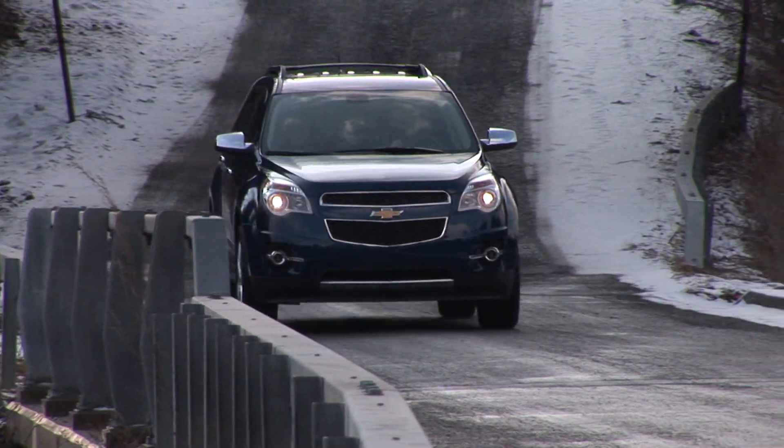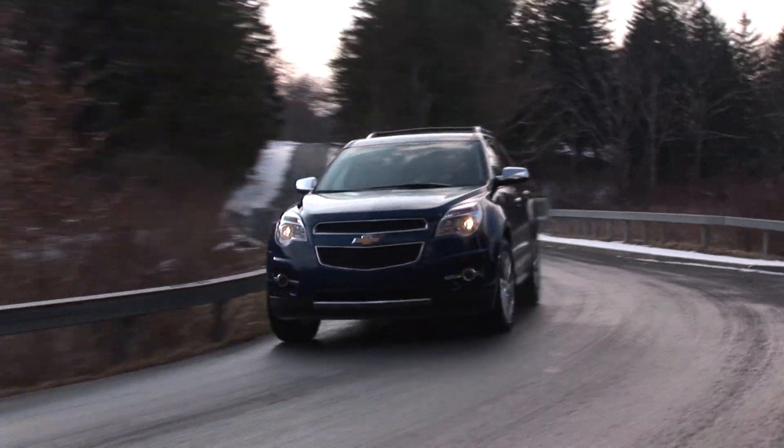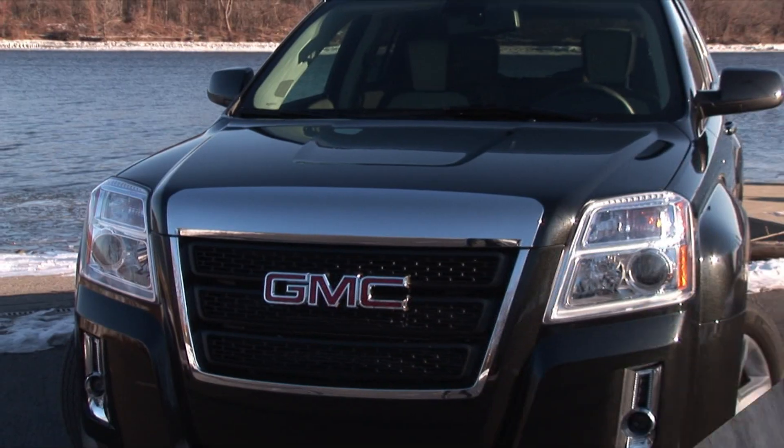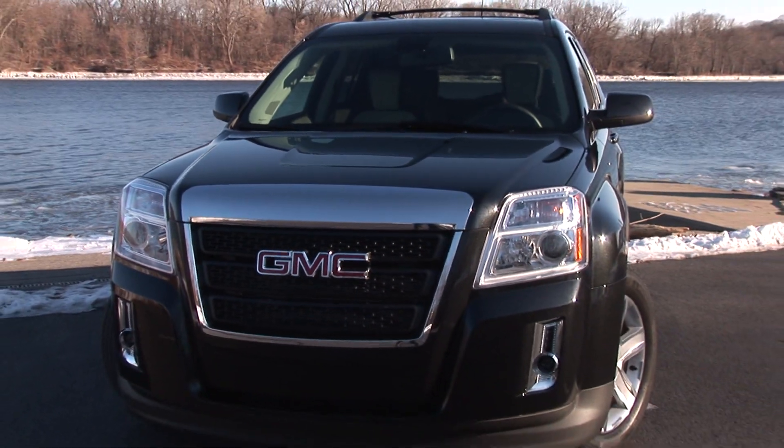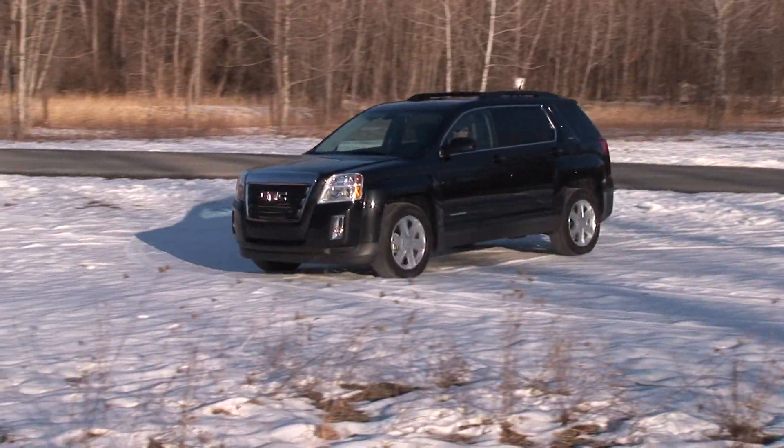But a subtle difference between the Equinox and its GMC counterpart lent to my preference towards the Chevy. The Terrain is a butch-looking SUV with an aspirational name to match, and for that the GMC falls short of expectations.